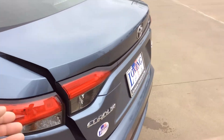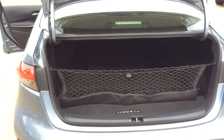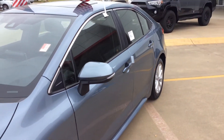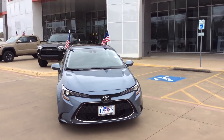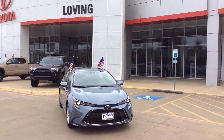Check out the trunk space. Quite a bit of trunk space here, as always with the Corolla. Nice design. Let's take a step back and take another look at it. I appreciate you guys taking the time to watch this video. Come on down and see us here at Loving Toyota. Thank you.